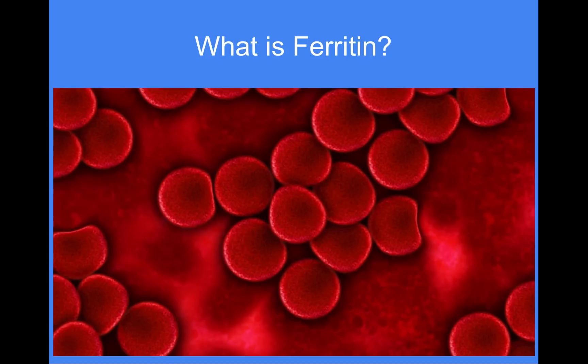Why would ferritin be low? If the amount of iron you're losing regularly is more than the amount you're taking in, that will create low ferritin. A very heavy menstrual cycle can deplete your body of iron. A diet low in iron can also cause low ferritin. Gut issues like poor digestion and absorption matter too — for example, if you're hypothyroid you'll have lower stomach acid levels, which will inhibit your body's ability to absorb the iron you eat. Gluten can be another big factor, since too much gluten for too long can create malabsorption issues, as can celiac disease.